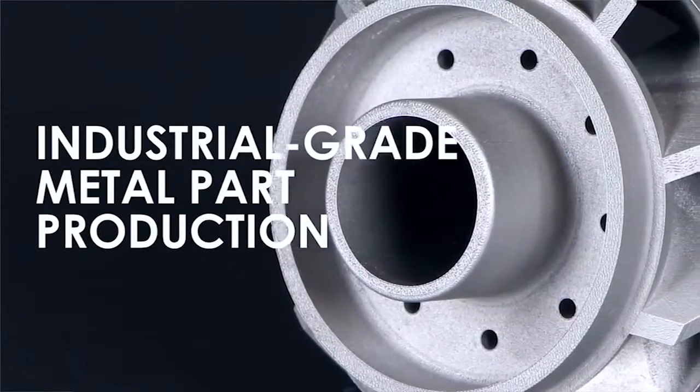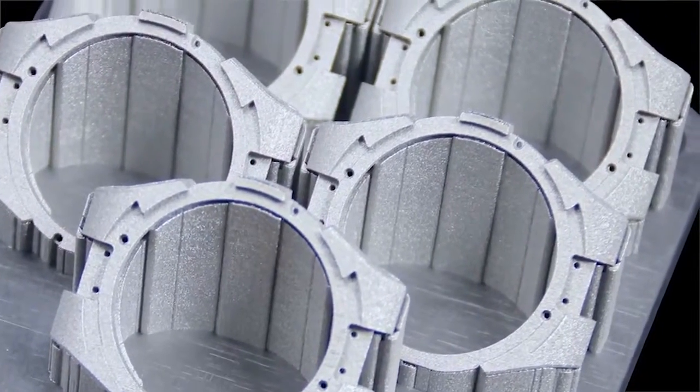Additive manufacturing speeds up the total process and subtractive is still there to provide the finishing components. We hear a lot about additive manufacturing and the fact it's going to be the future — but it's not the future, is it? It's actually already here. It's in aircraft, it's in motorsport cars. Additive manufacturing is here and now. The future is amongst us.